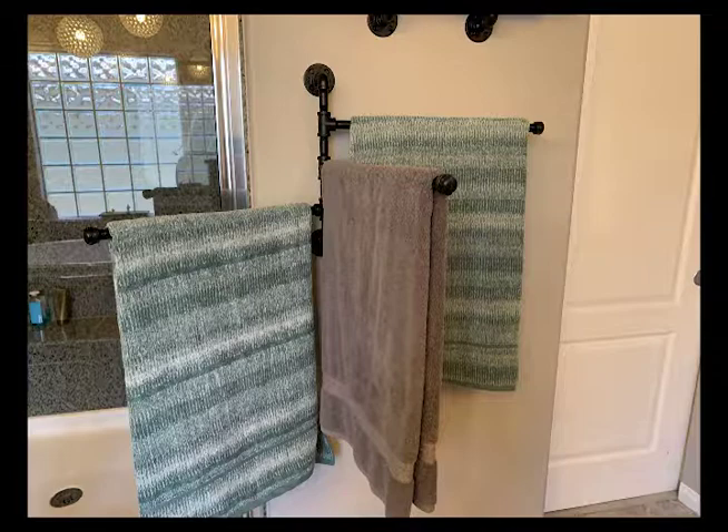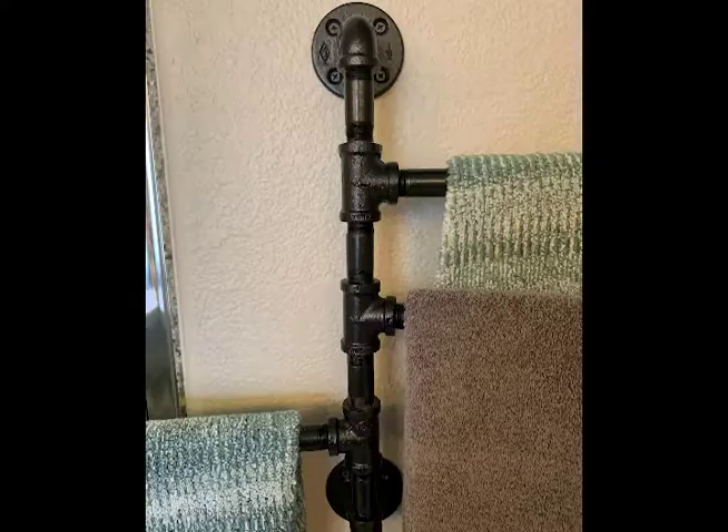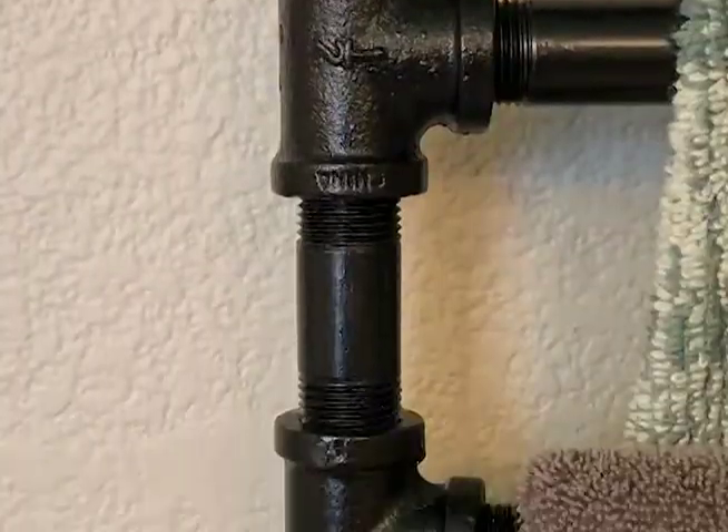Bath towels are a pain, so if you have more space to work with them they can look a lot nicer. I also use it to hang up clothes while I'm steaming items on a hanger.